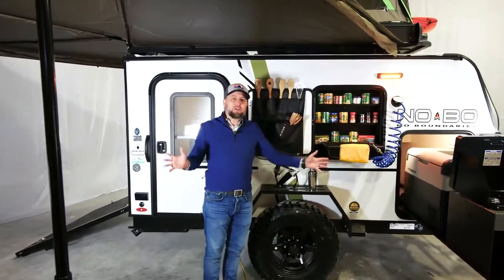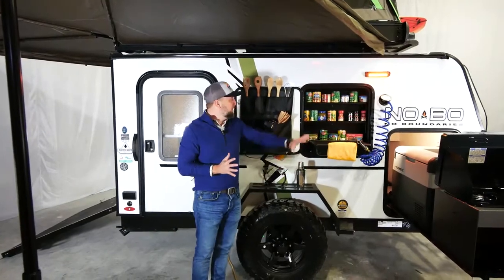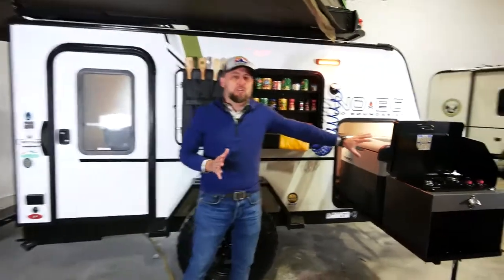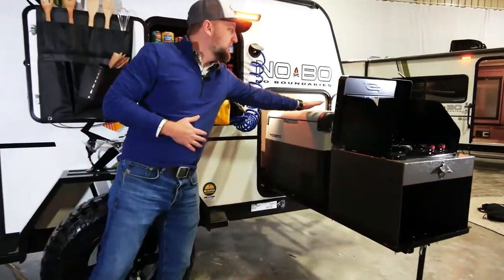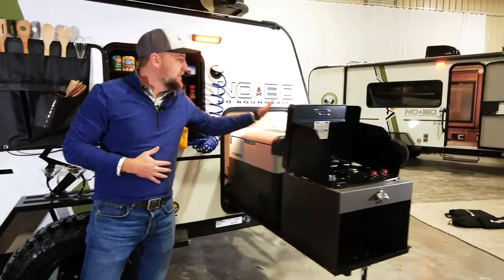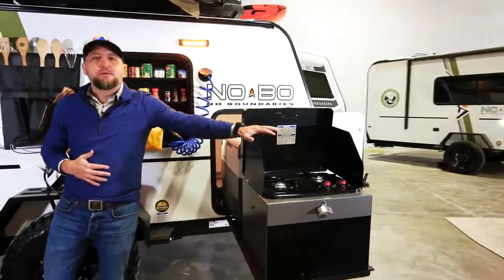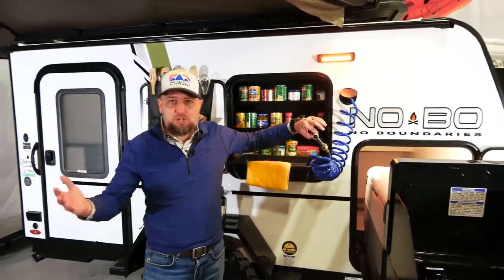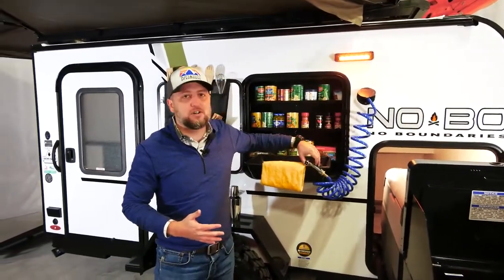We're standing on the door side of the 10.6, where you've got a full-size pantry, a complete outdoor kitchen that features a 12-volt removable refrigerator outside, your two-burner cooktop, and 30 gallons of fresh water — which in a unit this size is completely unheard of.